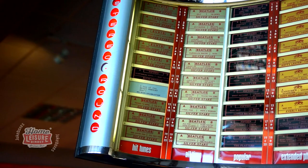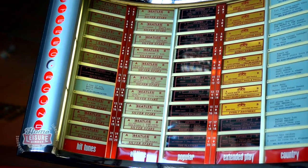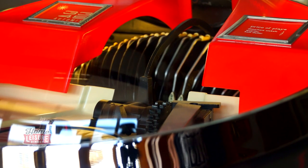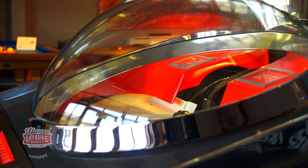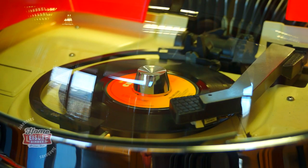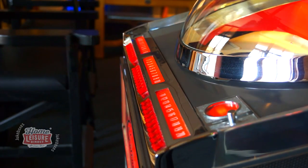It's very easy to make a selection on the Continental II. Simply select a song from the large menu above, key in the number using the front buttons, and the Continental II will do the rest. The record caddy will rotate into position before your chosen record is placed onto the turntable to play. You can also cue other songs by making additional selections whilst any song is playing.